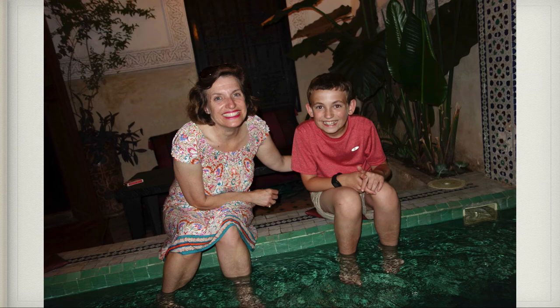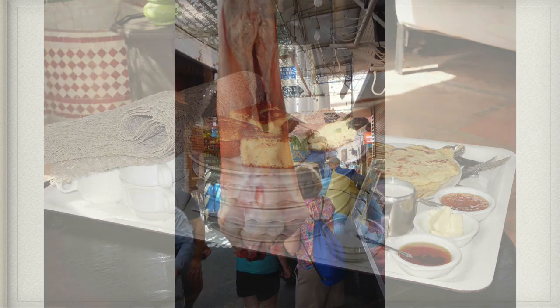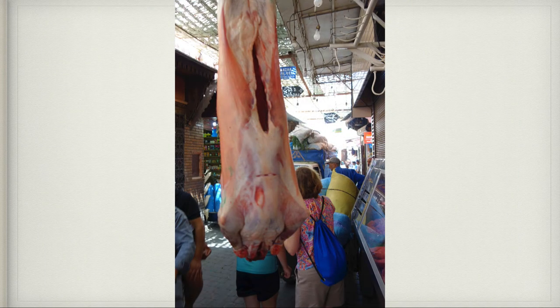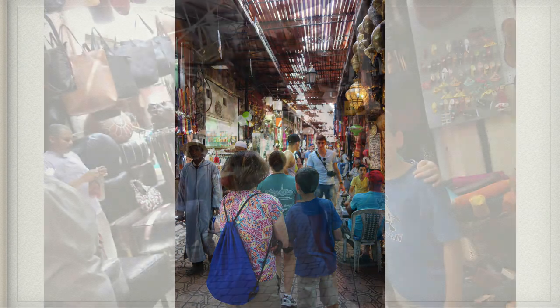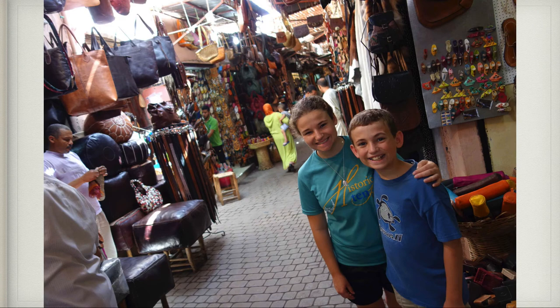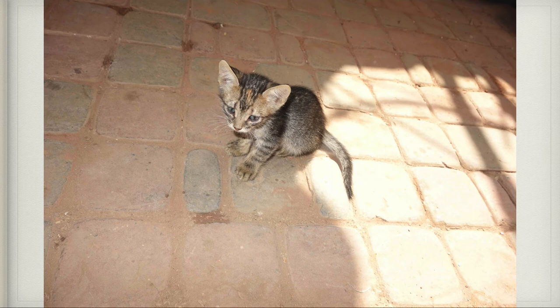The next morning they brought us breakfast up on the terrace — interesting little spice cakes with Moroccan tortillas. Then we decided to go out for a walk through the souks, and I almost ran into this large piece of meat hanging from an awning. We walked through the souks and purchased some things. Here are Claire and I in the souks of Marrakesh. There was a little kitten running around — we had to get a picture. There were cats everywhere in Marrakesh, most of them pretty scrawny.